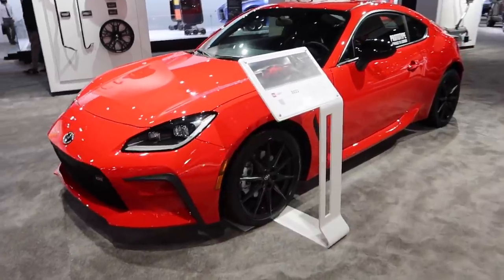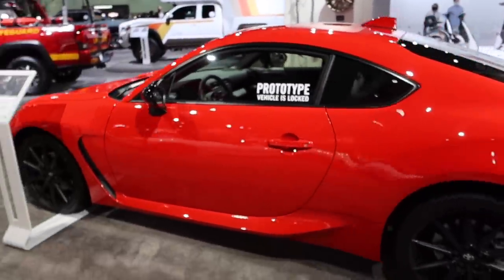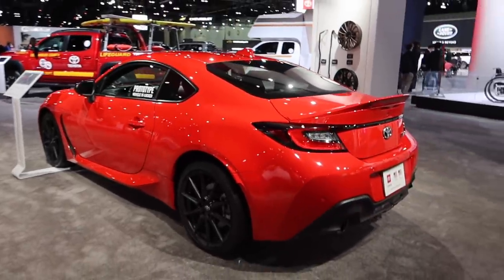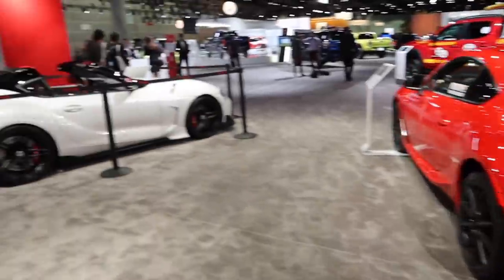2.4 liter four-cylinder making 228 horsepower. It's actually got a limited slip rear differential which is awesome, and you can get it with a six speed manual transmission. Pretty cool car for the money.